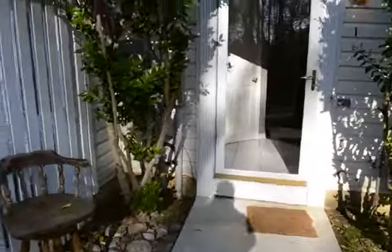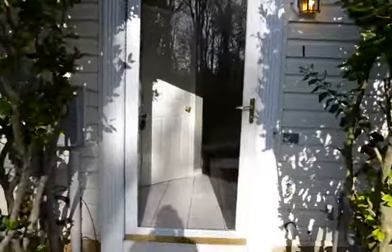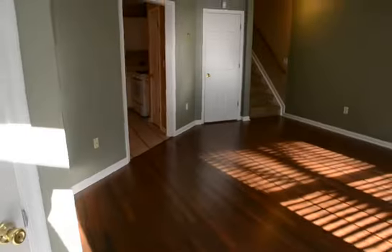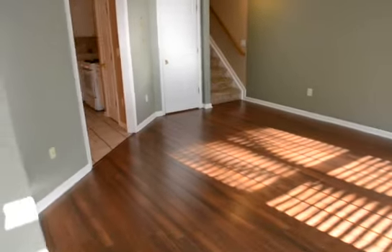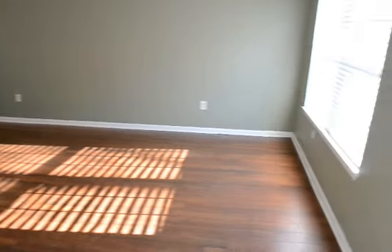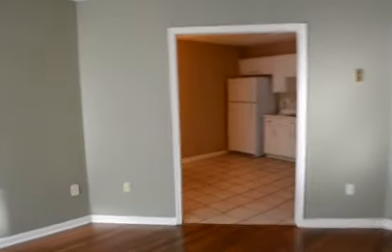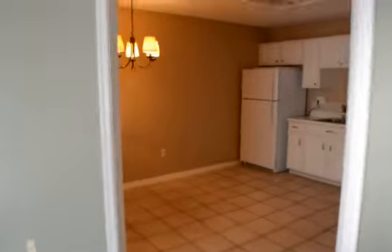The front yard and front door open into a beautiful open-plan living area with hardwood floors and a tile entrance area. This leads into a kitchen and dining area.